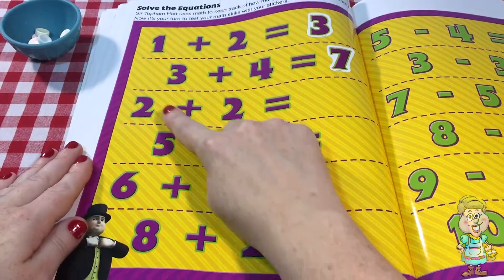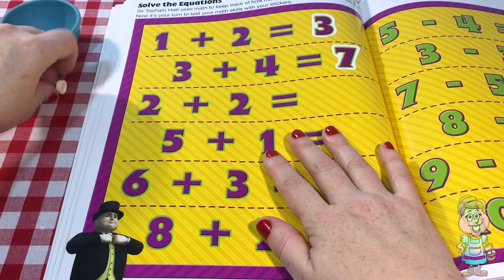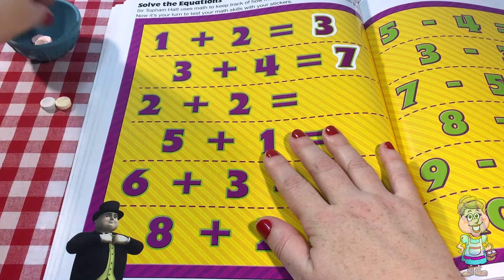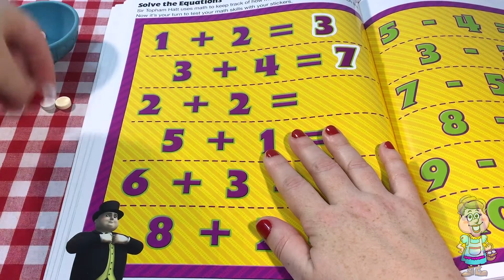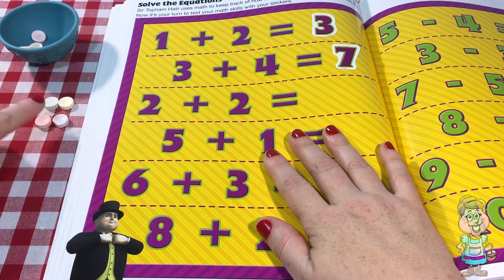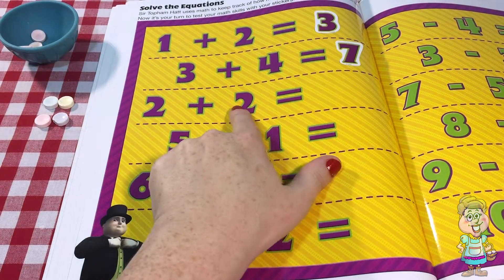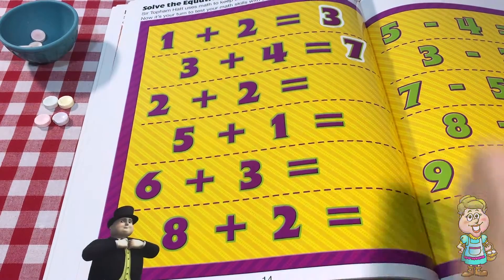The next one says two plus two. So let's take two and two and count. One, two, three, four. Two plus two equals four.